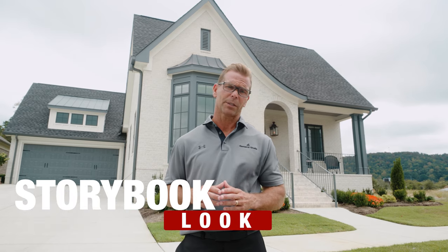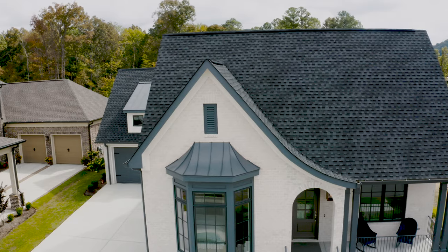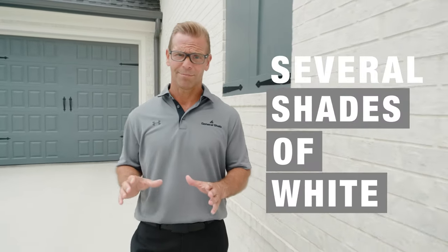Cottage designs are known for a quaint storybook look, mostly achieved through features like roof pitch, balconies, and entryway arches. They're designed to blend in with natural surroundings, so choosing the right color for the exterior is especially important. Brick is made in many colors, even several shades of white, a desirable look for most cottage exteriors.